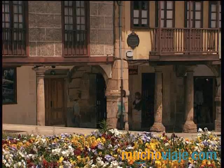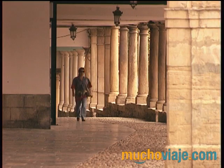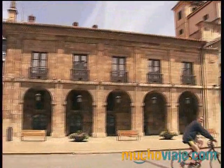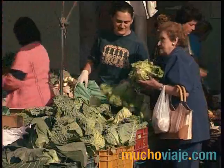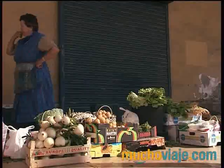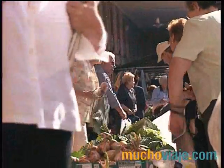Algo muy típico y a su vez original son estos soportales. Aprovechadlos porque cobijan tanto de la lluvia como del sol. Si tenéis la suerte de viajar un lunes, no os perdáis la celebración del mercado semanal. Es uno de los más concurridos de la región y aunque parezca increíble, se celebra desde hace más de 500 años.